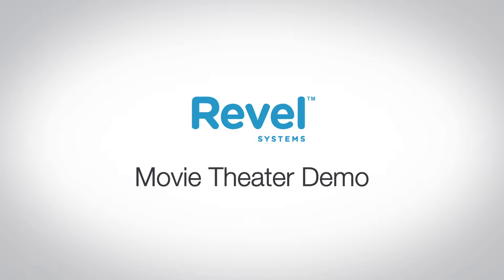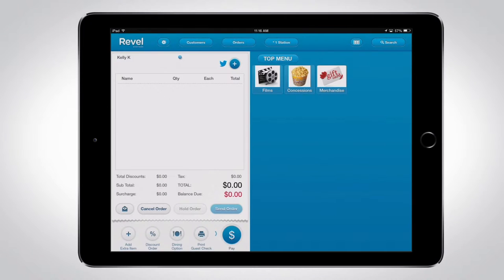Welcome to the Revel Systems Movie Theater demo. Let's start by selecting Films, then The Lion King, and then Adult.